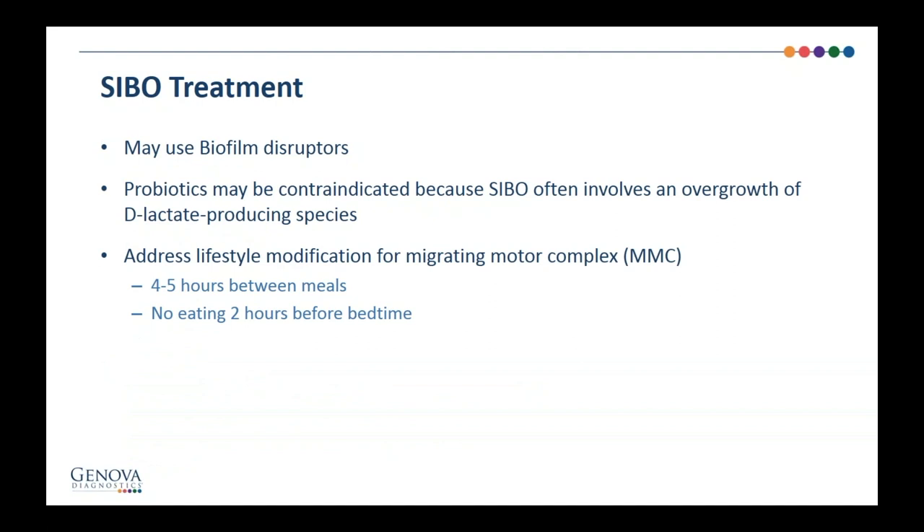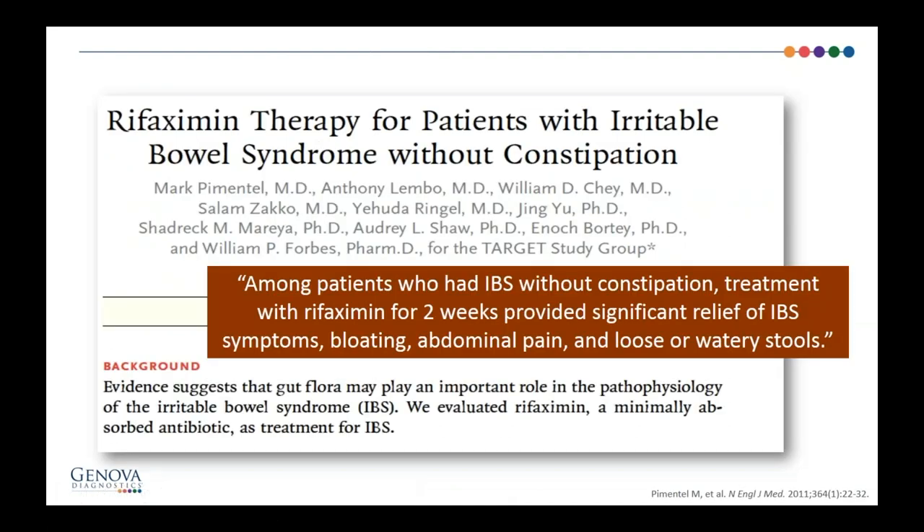If you're having trouble, you may add biofilm disruptors. Garlic, NAC, and EDTA are great biofilm disruptors commonly cited in the literature. Probiotics are controversial because often the lactate-producing bacteria will make things worse. My go-to is usually spore probiotics. I will also consider adding other regular probiotics like Lactobacillus and Bifidobacter after treatment but not before. It's also important to space meals four to five hours apart and have patients avoid eating two hours before bedtime, to allow the migrating motor complex to work.